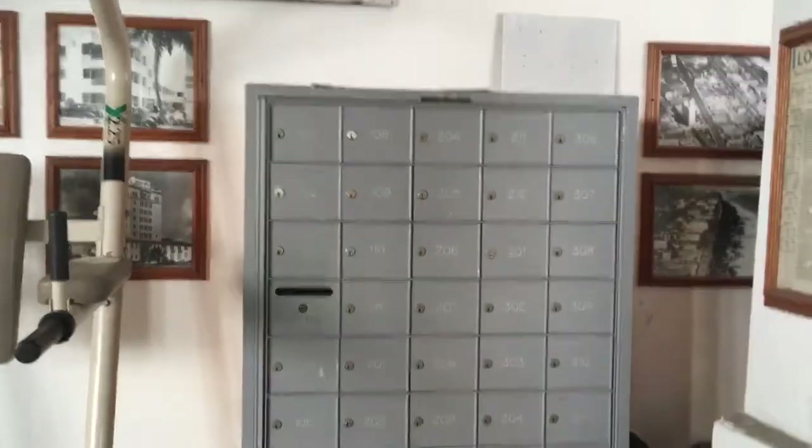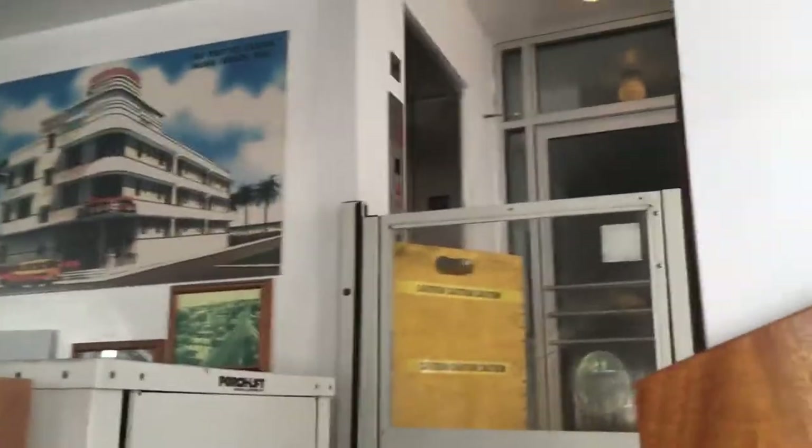It's a hotel slash apartment complex. It's got 24 units rented out as hotel rooms, and 10 or so apartments owned by different people. There is an elevator, but it's out of service — the manager says it'll be back in service soon.